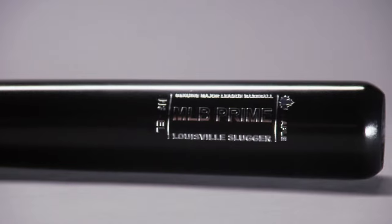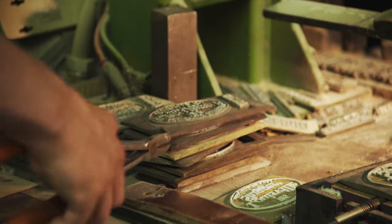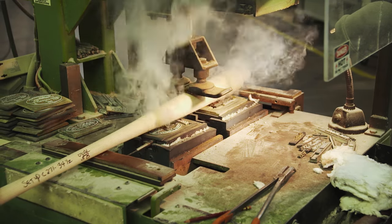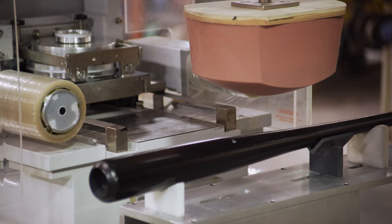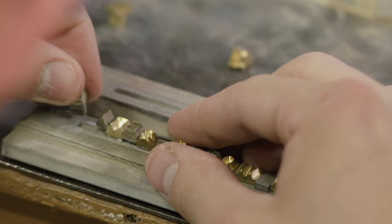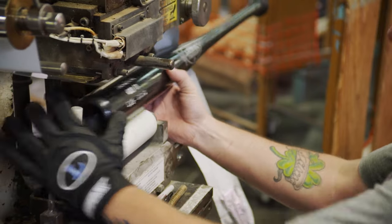But it's not a Slugger without the world-famous oval emblem. Application differs depending on the wood. Most take a process called foil branding — a heated plate up to 300 degrees forces ink into the wood and leaves an impression. Maple is too brittle for branding, as it causes a structural failure by crushing the wood. Instead, the logo is applied to the maple bat using a pad printing method. The final finishing touch is adding the player's name, team, and MLB grading. Now we have a pro-grade official Louisville Slugger.